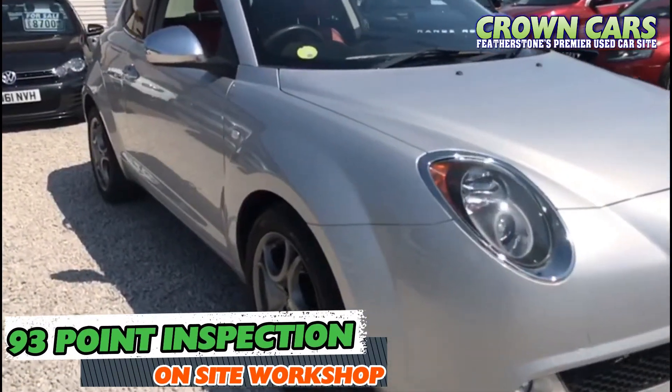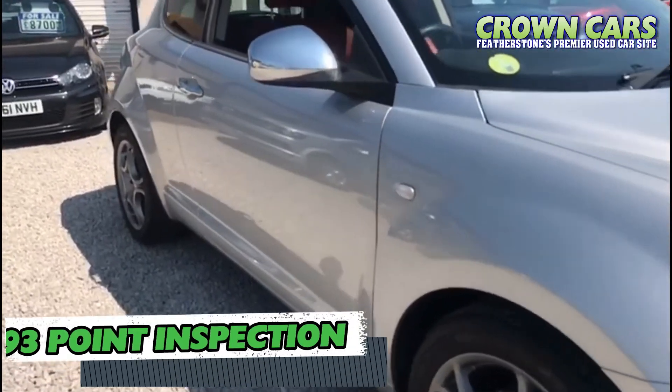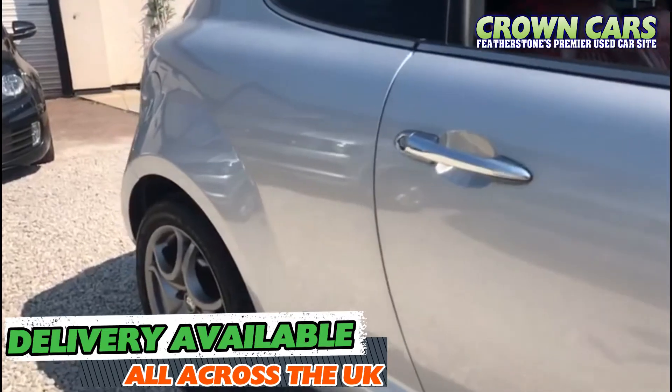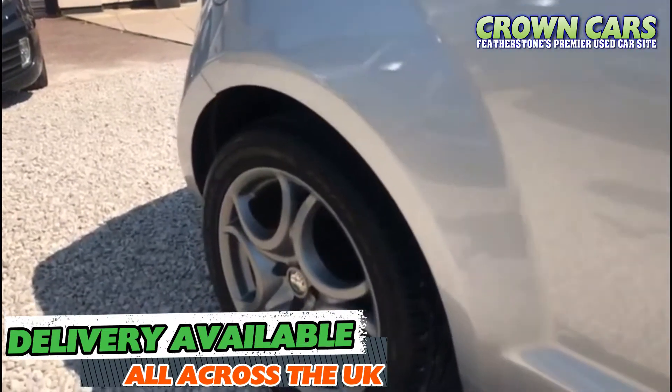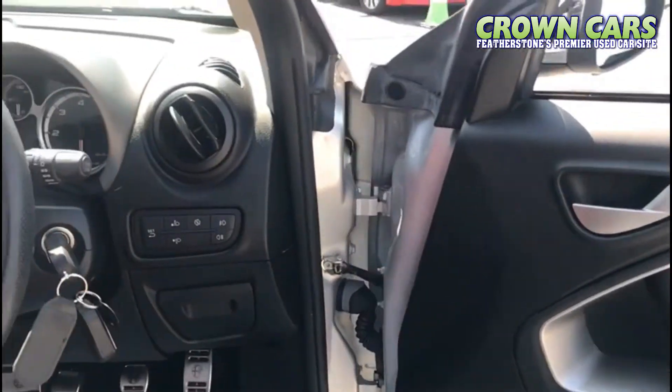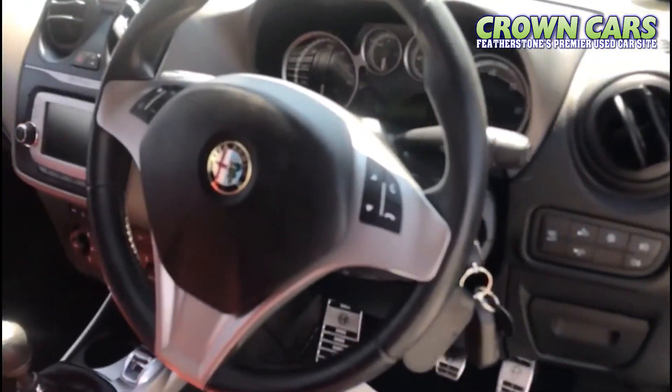This car will include a 93-point written mechanical inspection, nationwide parts and labour warranty, and delivery is available across the UK. You can reserve this car today for just £200. Viewings and test drives are available seven days a week.